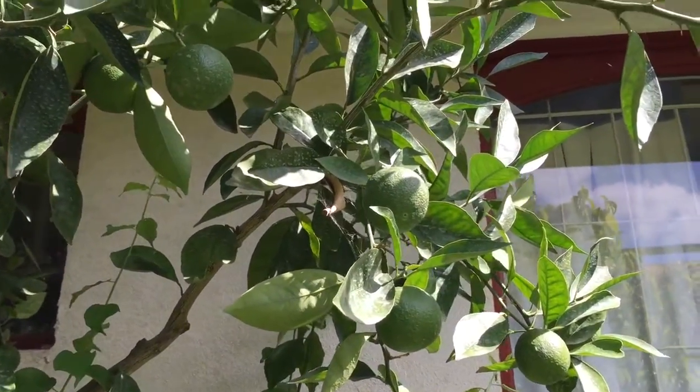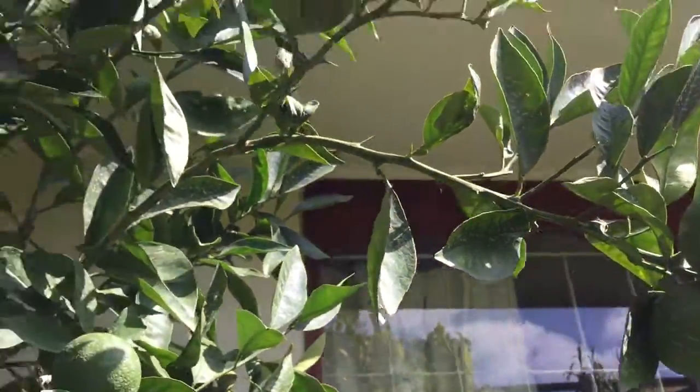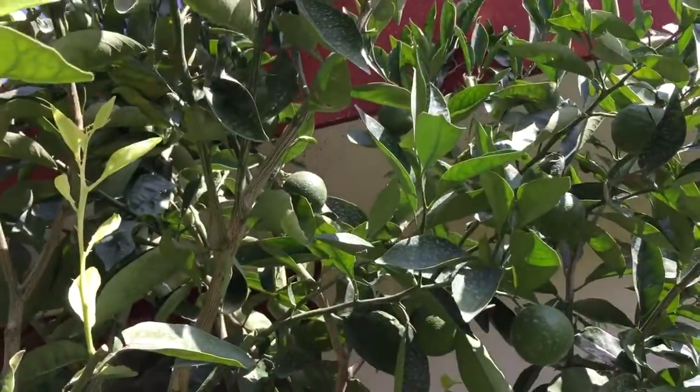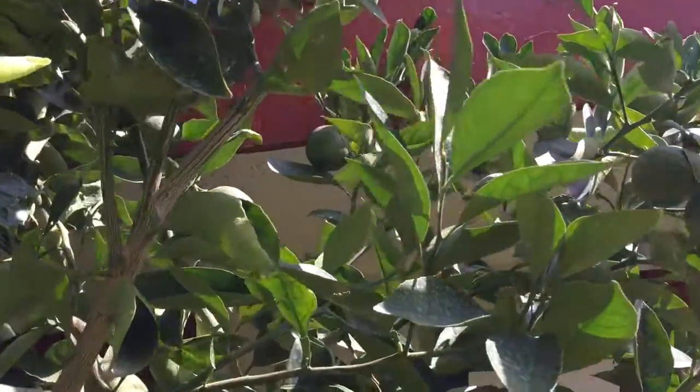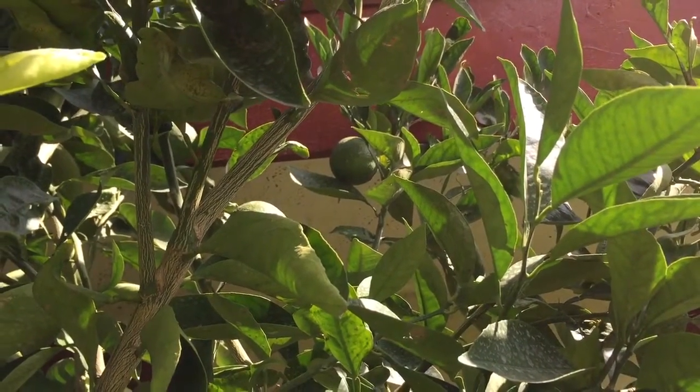They're quite heavy. There's a bunch over here that are doing really well. But that beast right there in the middle of the frame — that one is about tennis ball size at the moment.